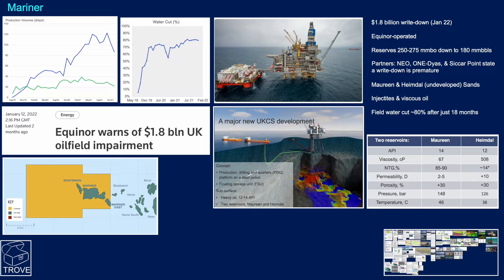The Heimdal is an order of magnitude greater viscosity. Here is the production profile for the field — it was expected to be up at around 55,000 barrels of oil a day, but really only managed to peak at around 40,000 barrels a day and is declining. The water cut development has been very aggressive, shooting straight up to 70% and now at around 80%.